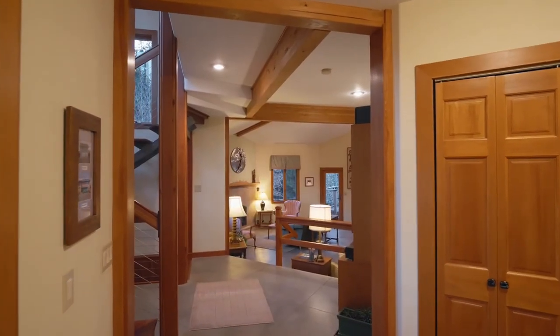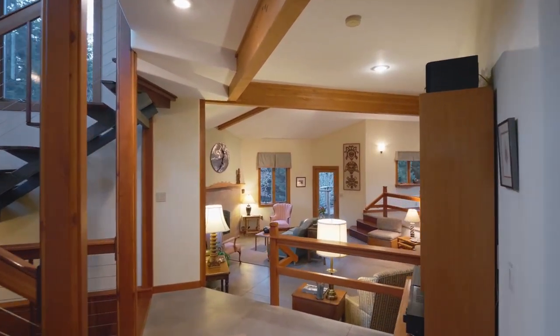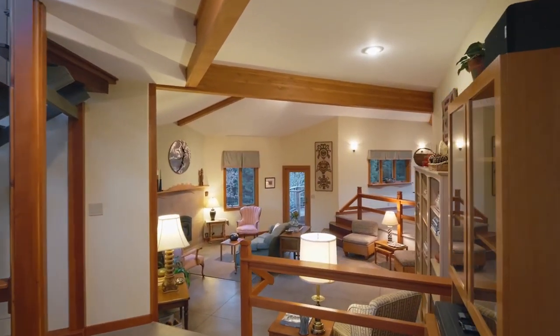Heading inside, you'll discover a warm interior with high-beam ceilings, concrete radiant flooring, and abundant natural light.